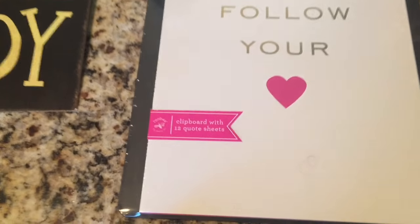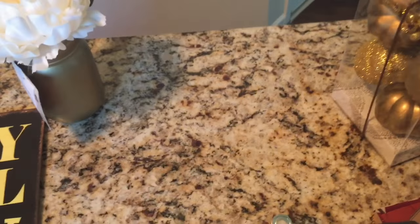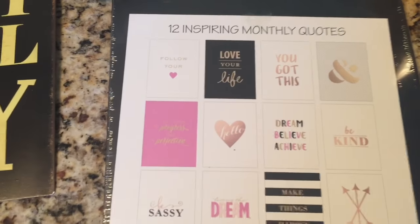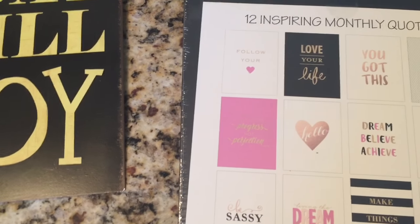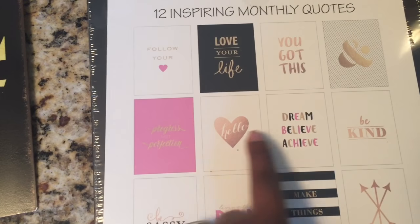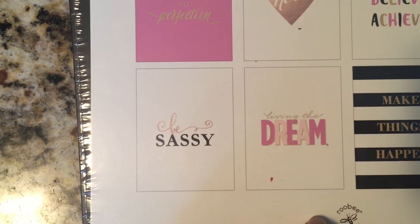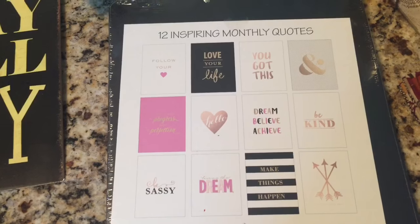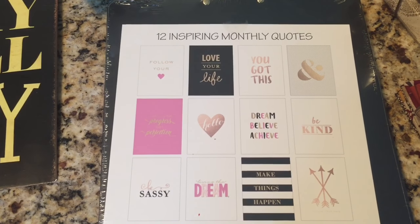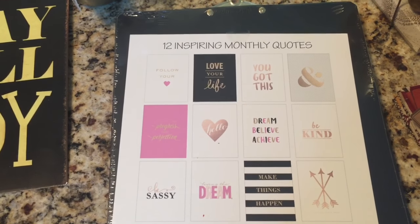I was so excited to get this — it is a clipboard with 12 quote sheets. I love it exactly the way it is; it's on a black clipboard with gold detail. The 12 quotes are amazing: 'Follow Your Heart,' 'Love Your Life,' 'You Got This,' 'Strive for Progress Not Perfection,' 'Hello,' 'Dream,' 'Believe,' 'Achieve,' 'Be Kind,' 'Be Classy,' 'Live in the Dream,' 'Make Things Happen,' and there are arrows too. You can frame each and every one of these and make the cutest display with the pink, black, and gold.